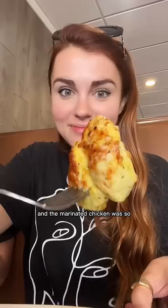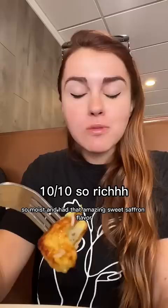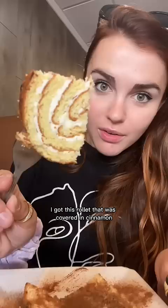I also tried this juja kebab and the marinated chicken was so moist and had that amazing sweet saffron flavor. It was so good. For dessert I got this roulette that was covered in cinnamon and filled with a really light whipped cream — it was super soft too.